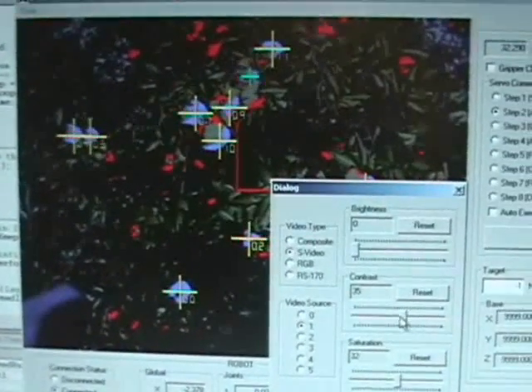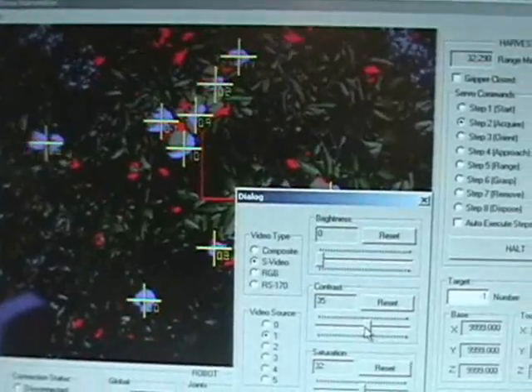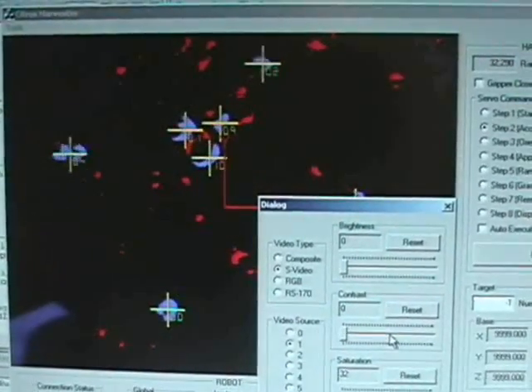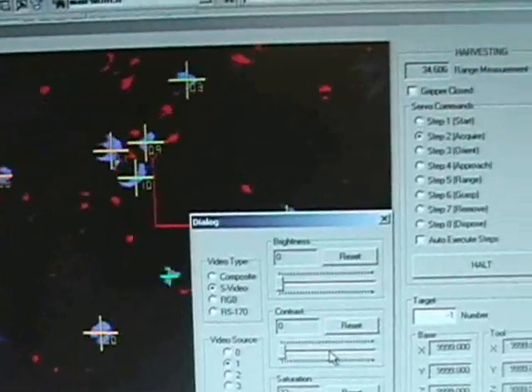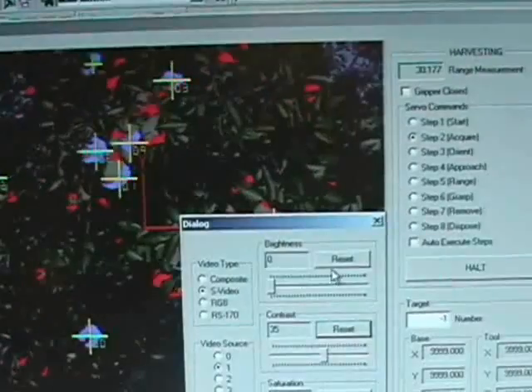The next clip demonstrates our detection algorithm's ability to handle these conditions. The controls in the dialog box are adjusting the brightness and contrast of the image before image processing. The detected fruit locations are marked by yellow crosshairs. The image actually reaches a point where it is impossible to detect the color of the fruit with the human eye. However, the image processing algorithms can still properly detect the fruit.